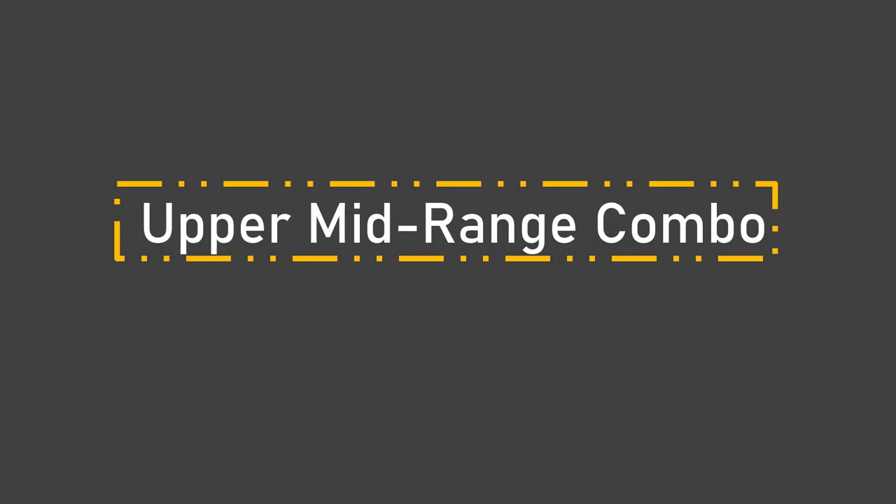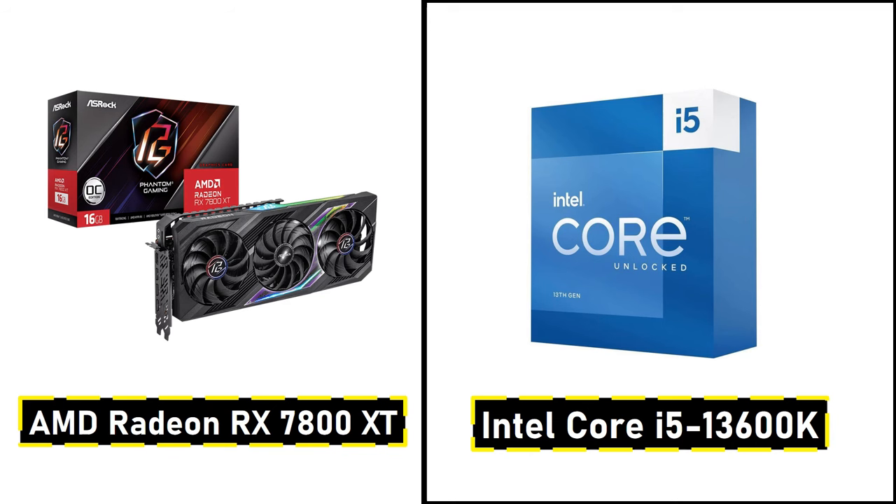Number 3: Upper Mid-Range Combo. If you're looking for something with a bit more power, our upper mid-range pick is the AMD Radeon RX 7800 XT with the Intel Core i5-13600K. This is perfect for gamers who want to experience higher frame rates at 1440p or even try out some 4K gaming. The RX 7800 XT offers excellent value with great performance and plenty of VRAM, while the i5-13600K ensures smooth performance across the board. You can even try out high refresh rate monitors with this setup for a truly immersive experience.